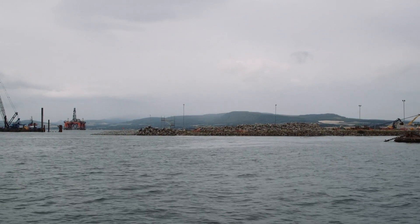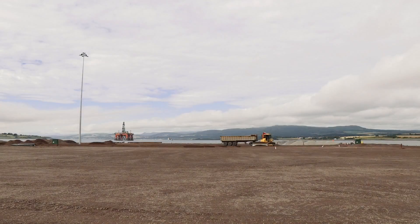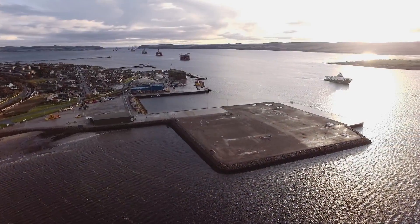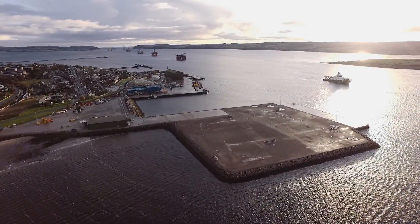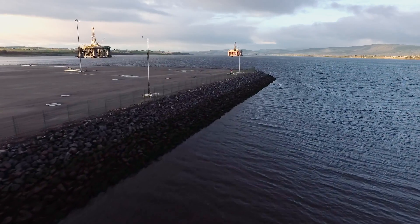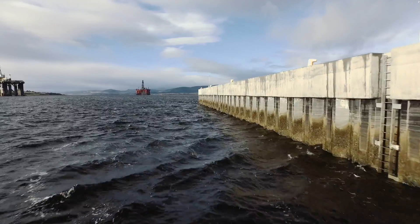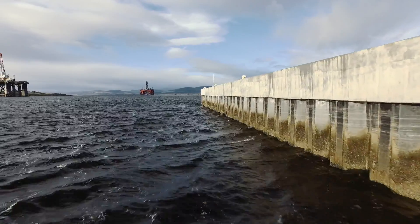You walk out onto the existing finger quay that was there and all you see is sea, and now you walk out onto it and you can use it. It allows larger vessels to come in here, dock, and use these facilities. It came from minus 13 below sea level up to plus six, filled in with 250,000 cubic metres of material.